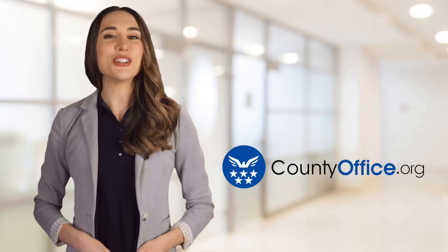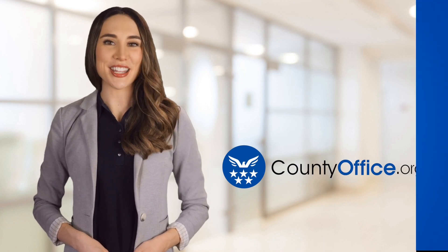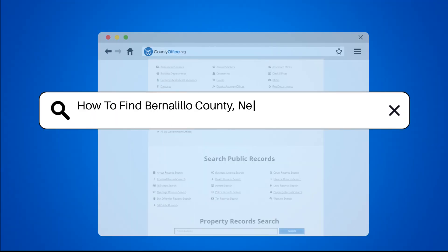Welcome to County Office, your ultimate guide to local government services and public records. Let's get started. How to find Bernalillo County, New Mexico court records.